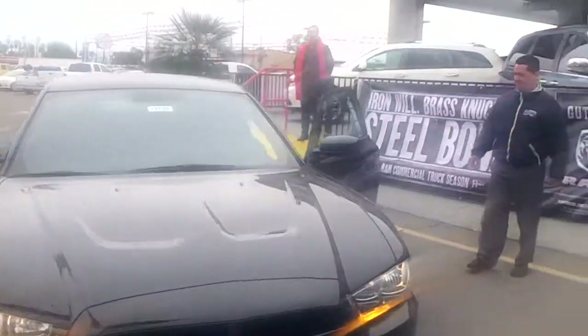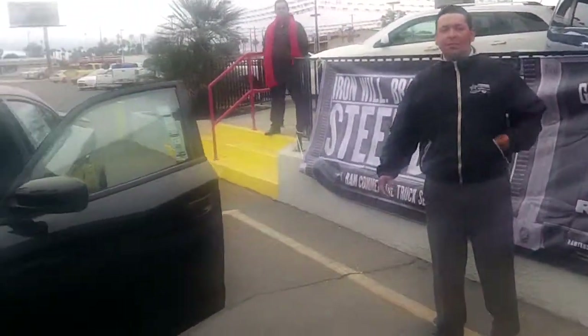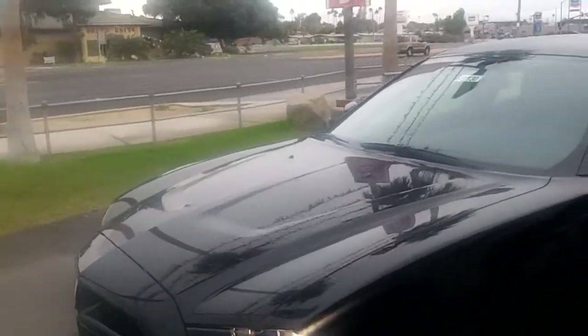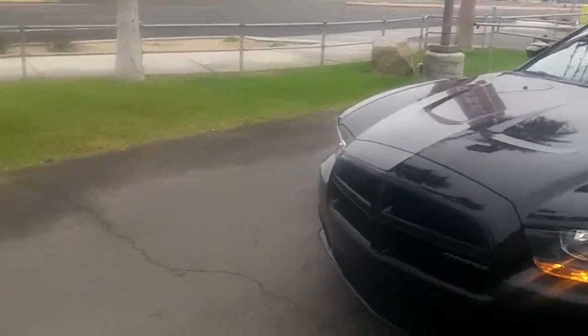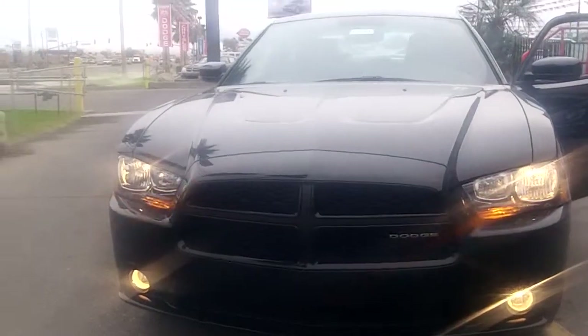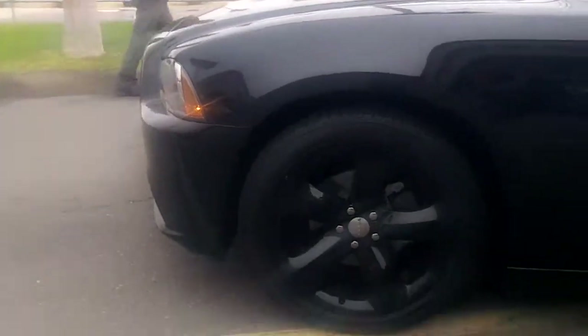Alright ladies and gentlemen, this is Pancho from Fischer Chrysler Dodge and Jeep. Just drove up in the new 2012 Dodge Charger, all blacked out. If you notice, the front grille is totally blacked out, they have the fog lights, and come around here you have your 20-inch gloss black rims.